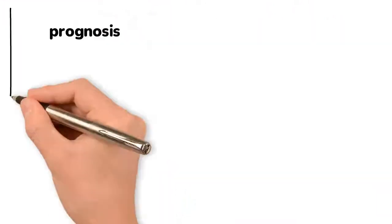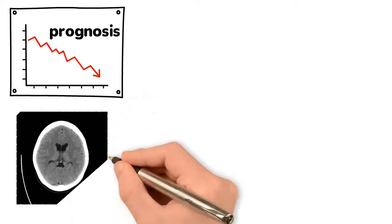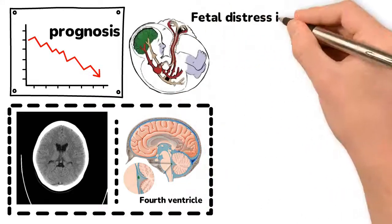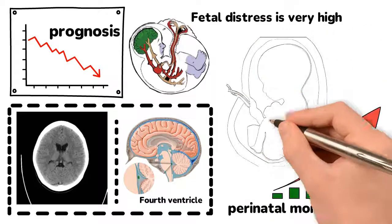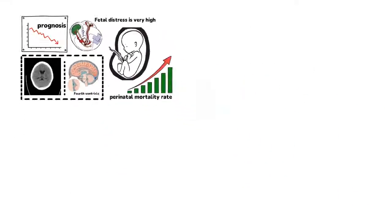As evident from the mentioned cases, the prognosis of these fetuses is very poor because of severe hypoplasia of the vermis and enlargement of the fourth ventricle. In such cases, the risk of fetal distress is very high, leading to an increased perinatal mortality rate. The fetuses who survive are likely to have severe motor, sensory, and cognitive impairments later in life.